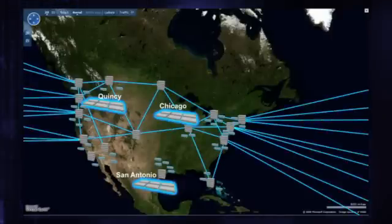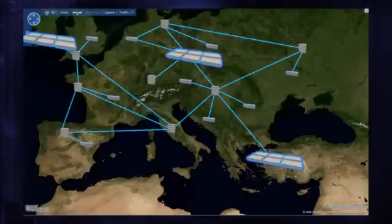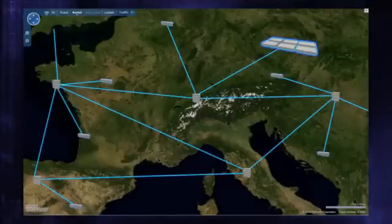A large, geographically distributed footprint of data centers enables us to be close to customers to reduce network latency and allow for geo-redundant backup and failover.